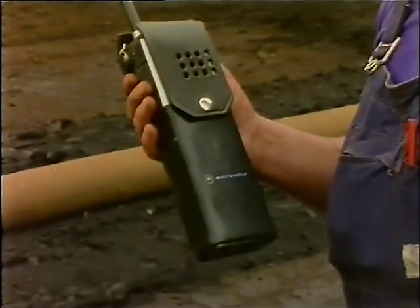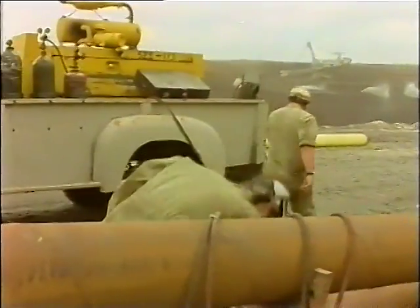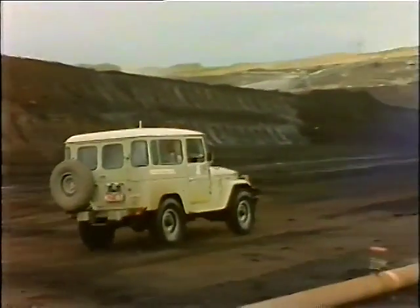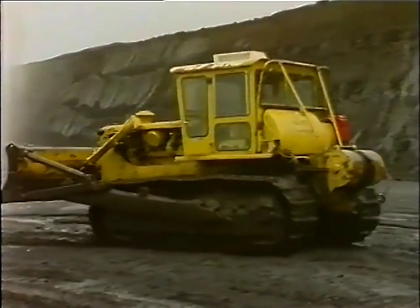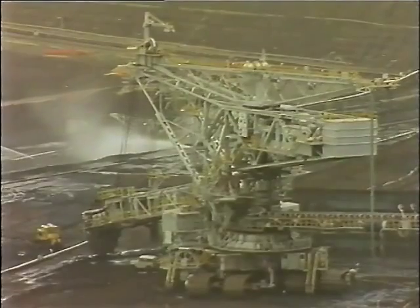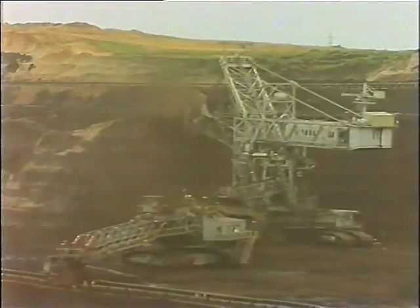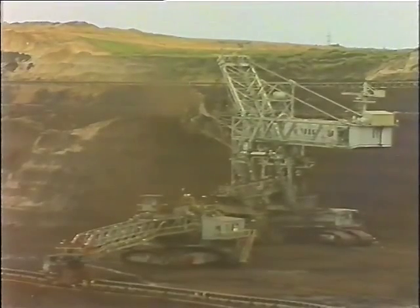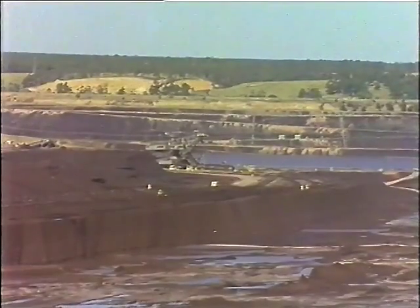This is an open cut fire alert. All welding and burning activities are prohibited. All vehicles without permission from the fire service officer are banned from coal levels. Non-operating dredgers should have all fire hoses connected. Dredger crews shall turn on machine fire alert lights. Radio traffic is to be kept to essential traffic only. All personnel are alerted to watch for fire outbreak. This is an open cut fire alert.